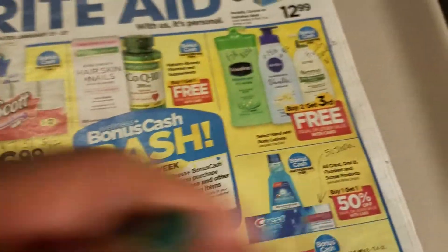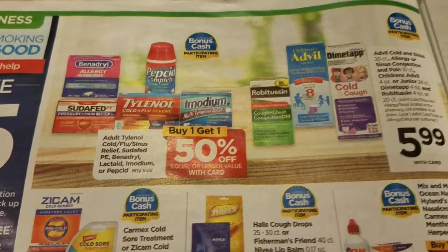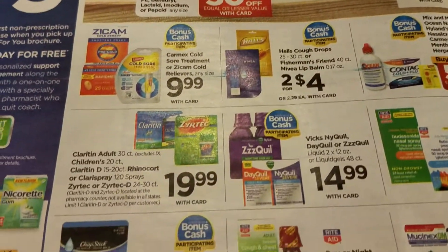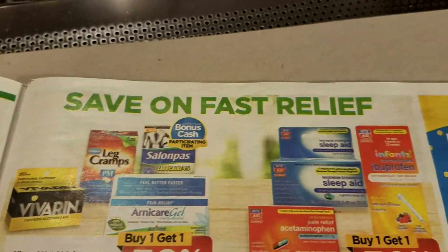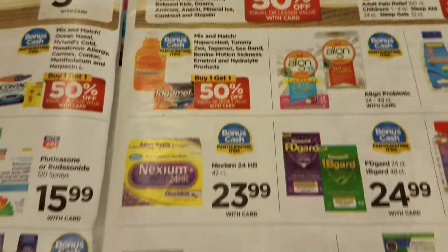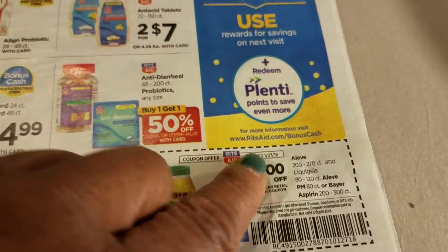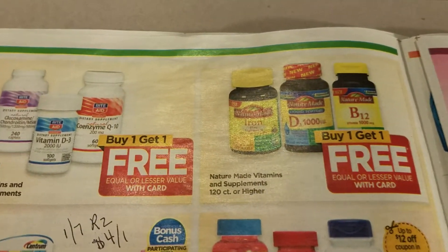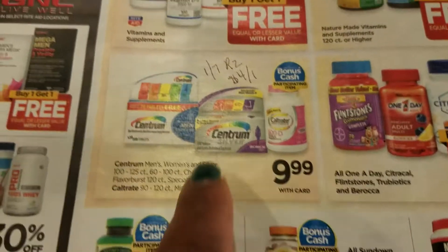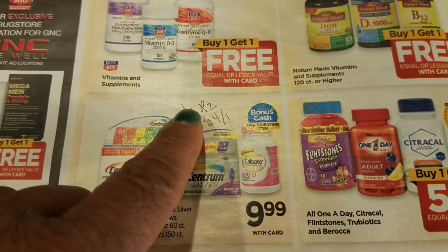Some of the stuff up here qualifies for the bonus cash. Turning the page - I didn't always take the time to find coupons for every item; you can search that out yourself on Coupon Tom. Here's a good deal on leave-in conditioner and Bay of Aspen - there's a three dollar off coupon. There's also a buy one get one free on vitamins, and there's a four dollars off of one coupon in the 1/7 Red Plum.